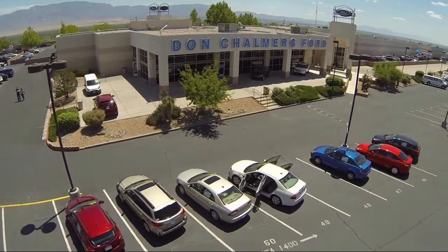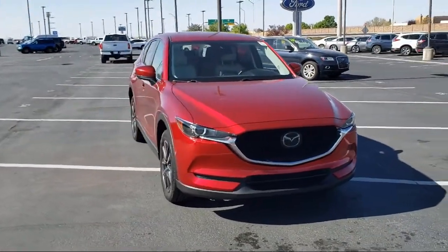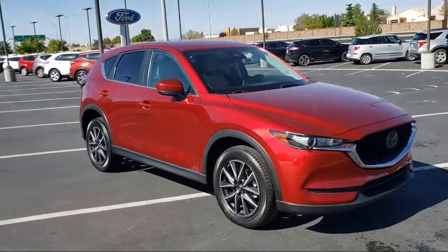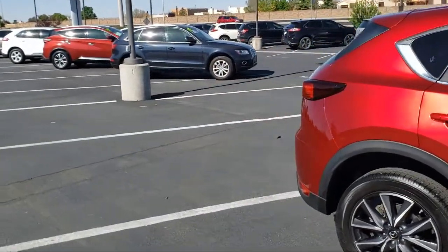Welcome to Don Chalmers Ford, and here's a look at another one of our vehicles from our great selection. It comes equipped with leatherette, rain-sensitive windshield wipers, auto high-beam headlamp control, heated front seats, keyless entry, Bluetooth smartphone integration, and a rear view camera.